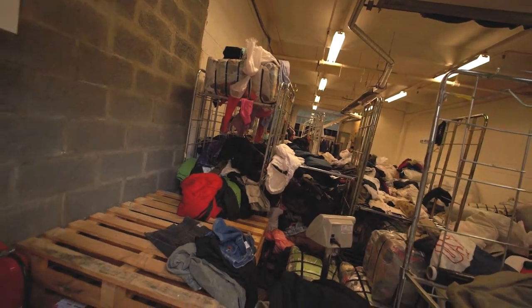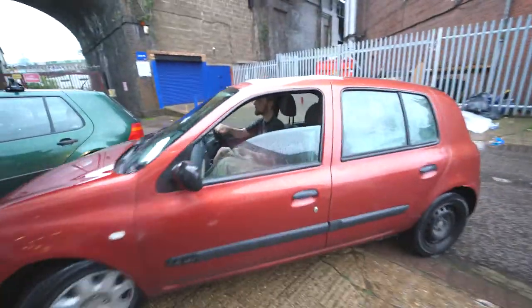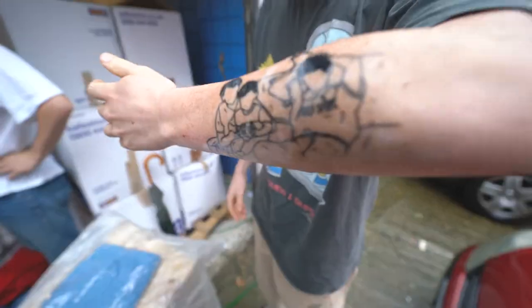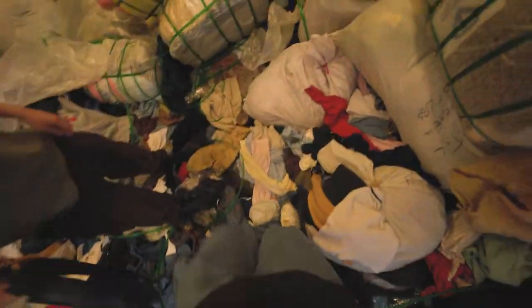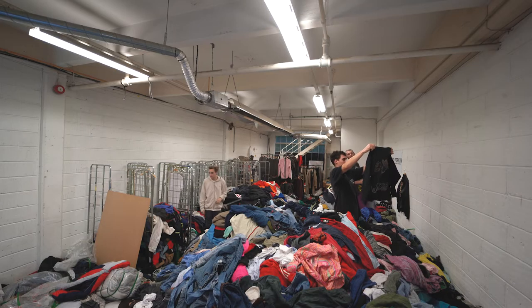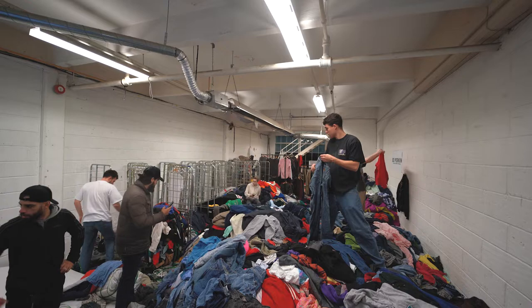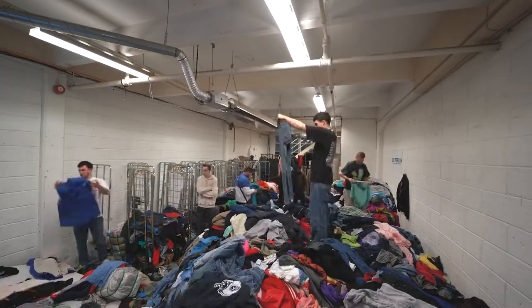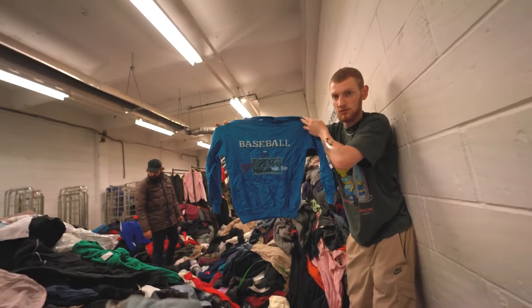Hey, how you doing man? Very good. You've got a lot of clothes. I'm doing a little video as well, if you don't mind. We had a conversation at home. Just spent the last two hours in Ed Perkins store.